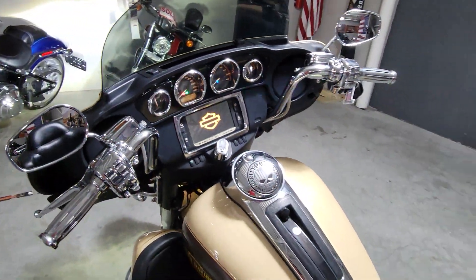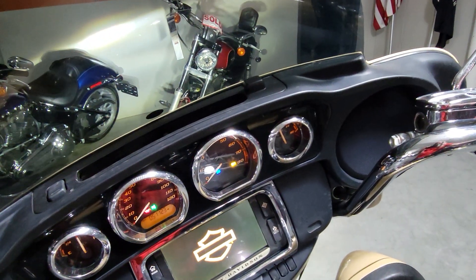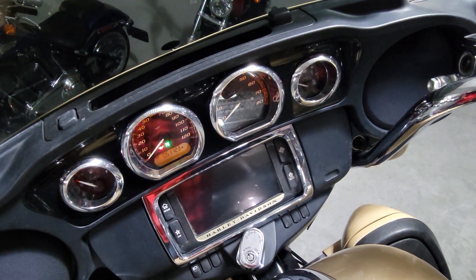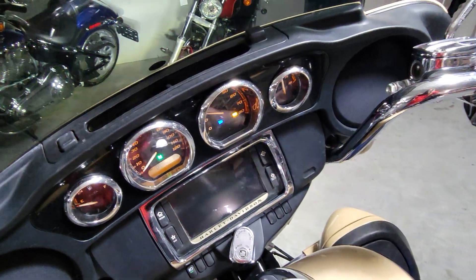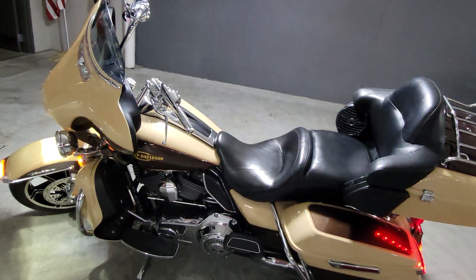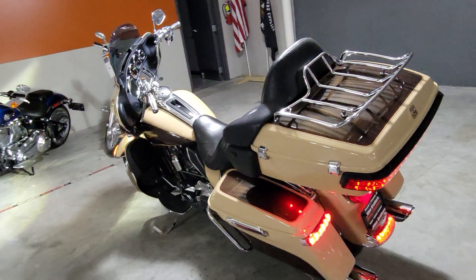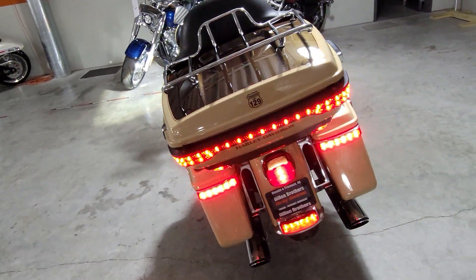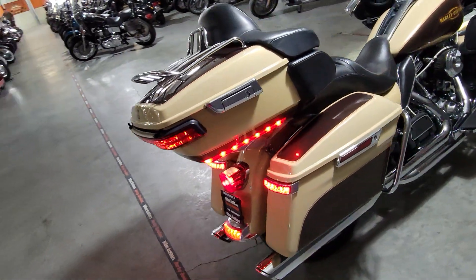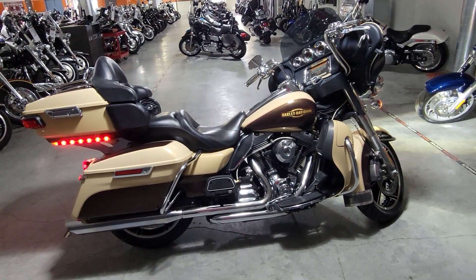I'm gonna take the opportunity to fire it up so you can hear it running and hear that Vance & Hines exhaust. All right.